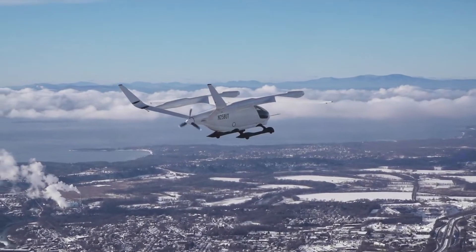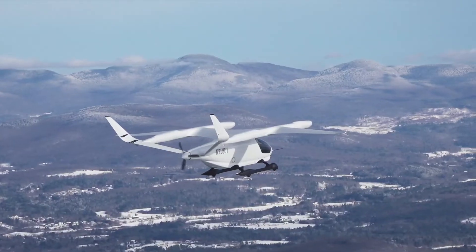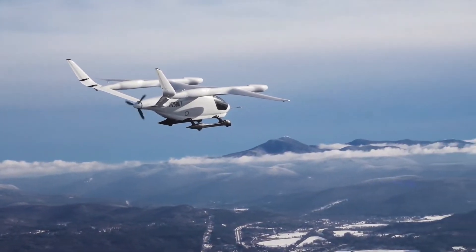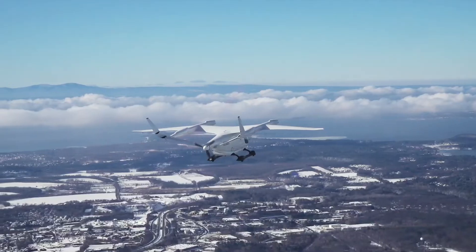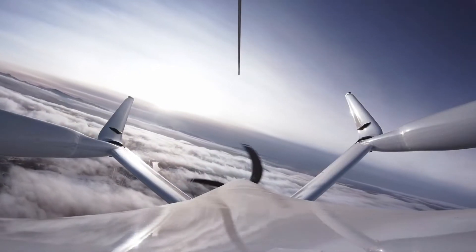Alia is an electric vertical takeoff and landing aircraft being developed by Beta Technologies, an electric aircraft startup headquartered in Vermont, US. Unveiled in June 2020, Alia will be available in both passenger and cargo versions. The project involved three years of design and development. The electric aircraft can take off and land vertically before transitioning to long-range flight.